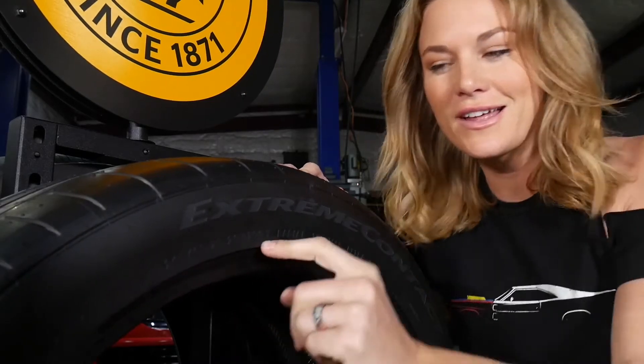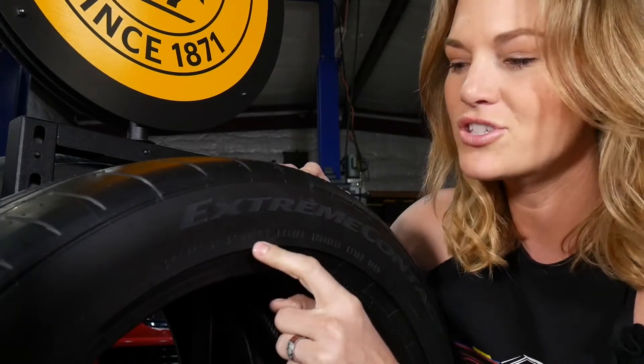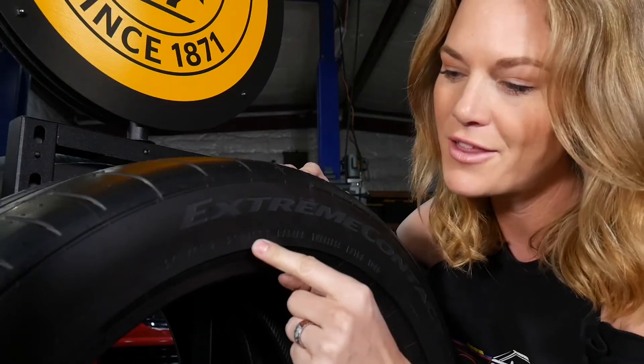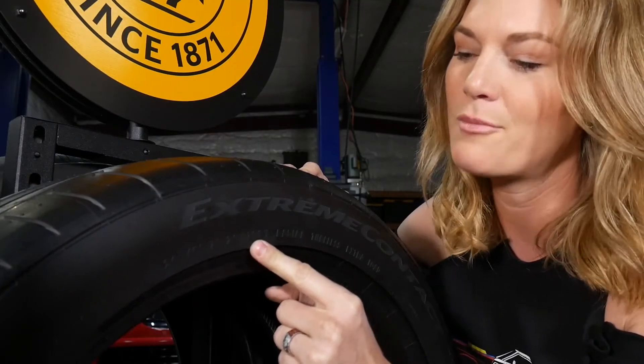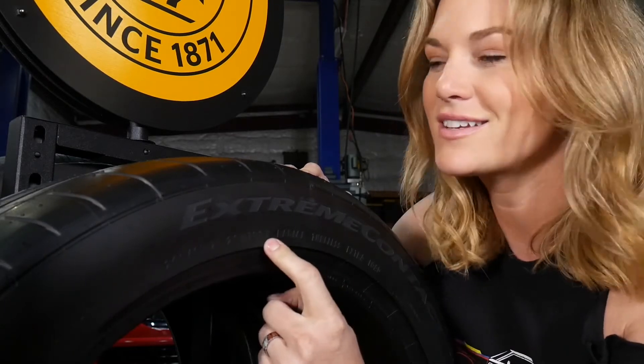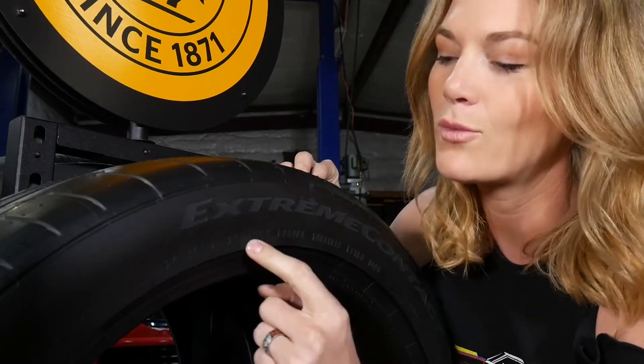This next series of numbers and letters is our load rating and our speed rating. This particular tire is 103 load rating, which is pretty high — there's another indication of exactly how much weight this tire can carry opposite down here, and we'll show you that in a second. This Y indicates that this tire has been tested up to 186 miles an hour with that much weight.